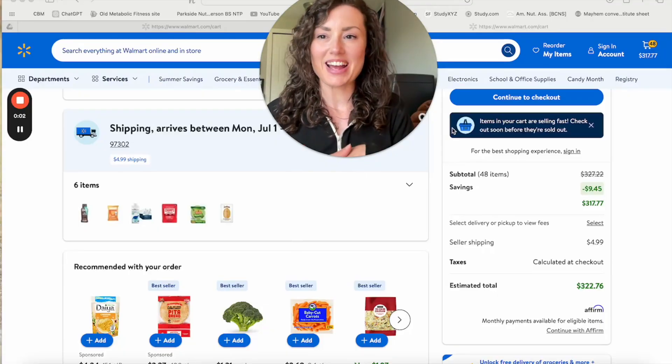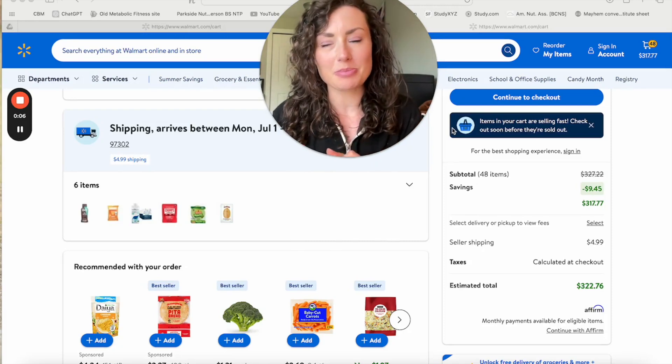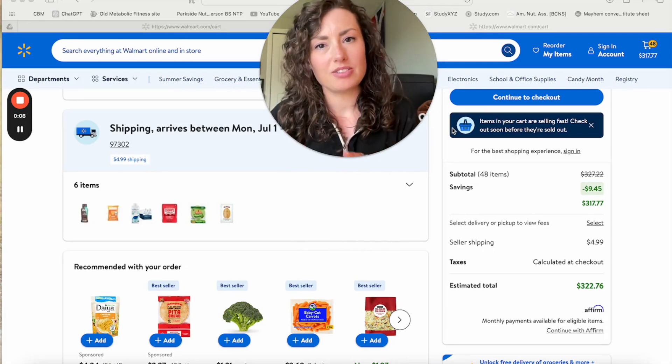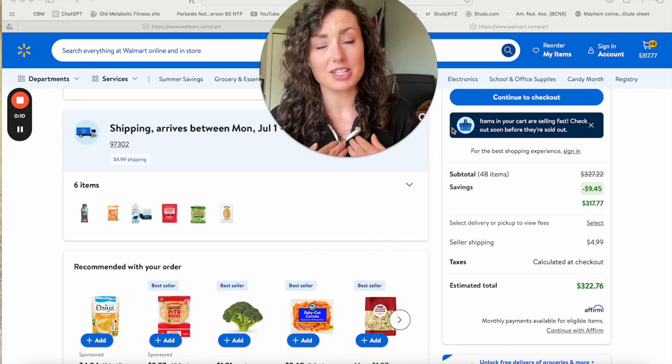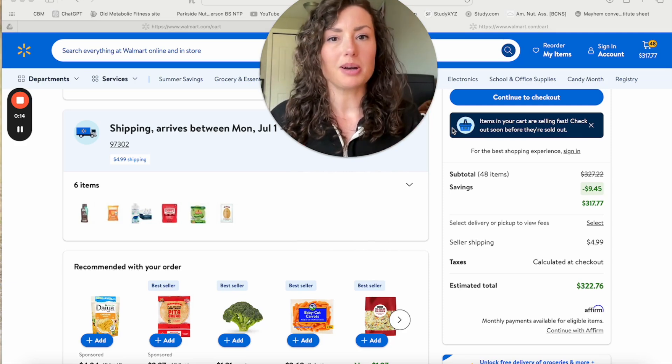Hello, beautiful people. Allie Virtue from Parkside Nutrition here, a functional medicine nutritionist. Today we are talking about what would you get from Walmart — or what would I get as a nutritionist — if I'm traveling on the road and Walmart is my only option?